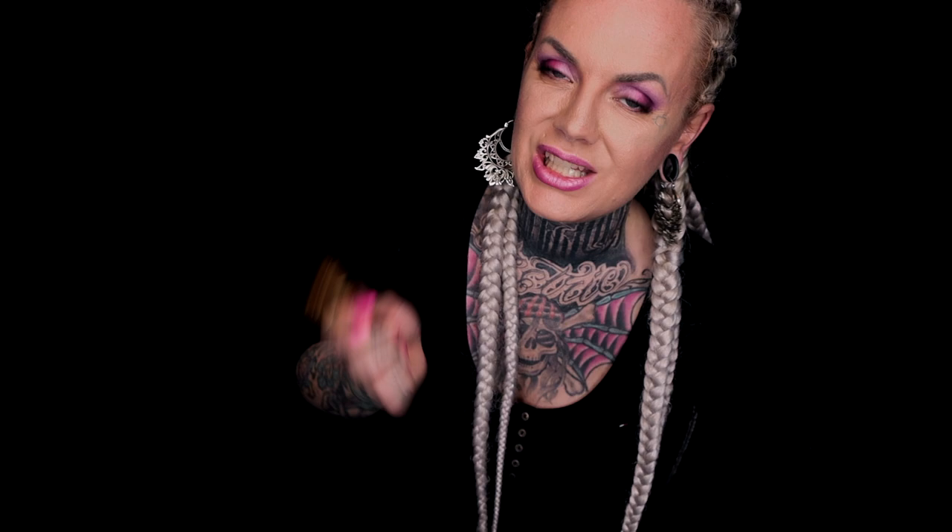I need to cover something that you guys can see easily, so why not try my hand? As you can see, I have a hand tattoo — tan girl — and it's on my hand so I don't have that much hair. I'm going to go wash my hands just to make sure it's easy to put this on. I'll be right back.